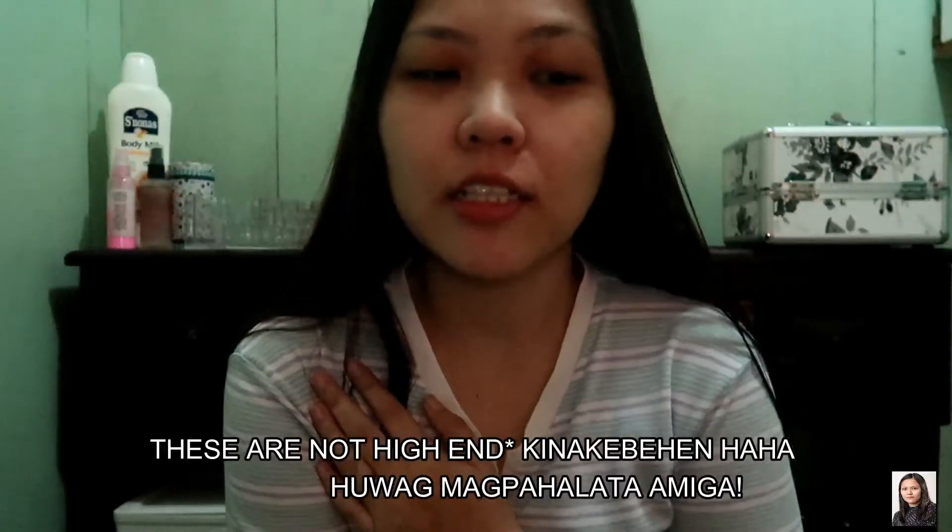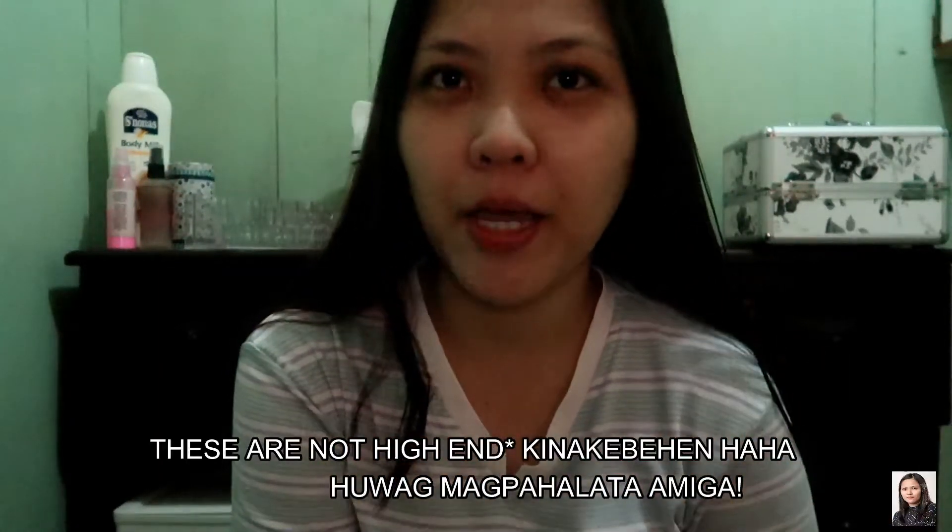I'm gonna show you my everyday makeup. Actually, this is not mga high-end makeup. Ito lang yung mga basic na nabibili ko — kung anong makita ko sa store at nagustuhan ko, bibiling ko na siya or ino-order ko lang. So, start na tayo.